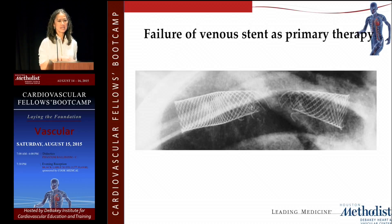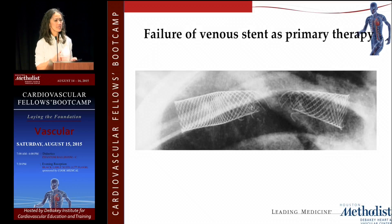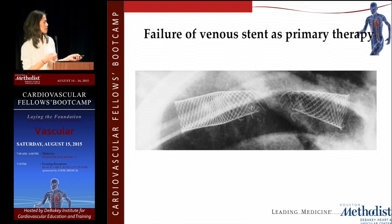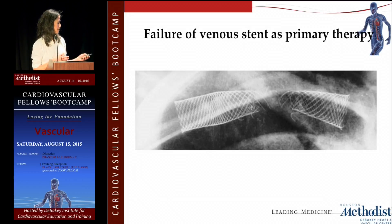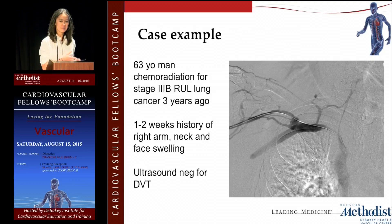The key take-home message: do not put a stent before you decompress the first rib. If you stent without decompressing, you will get stent fracture. This can happen even in patients without true thoracic outlet syndrome — such as dialysis patients with stents in the subclavian vein — and leads to recurrent stenosis, recurrent occlusion, and failure. There is a potential role for stenting after decompression if you repeat the venogram after rib resection and still see an intrinsic stenosis, though this remains somewhat controversial.